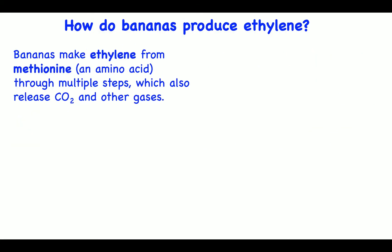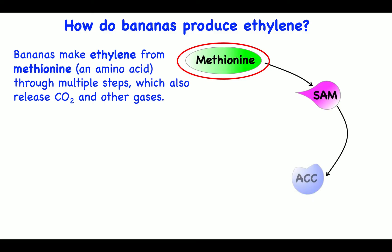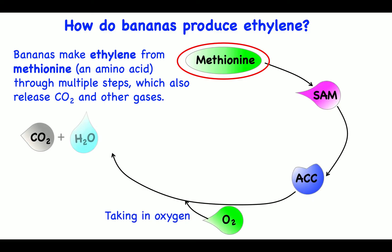How do bananas produce ethylene? Bananas make ethylene from methionine, an amino acid, through multiple steps, which also release carbon dioxide and other gases.